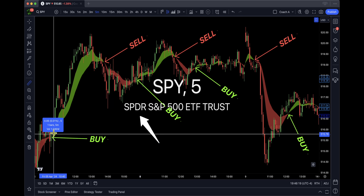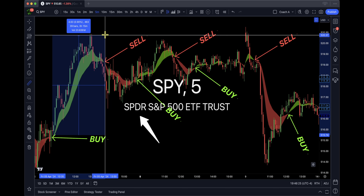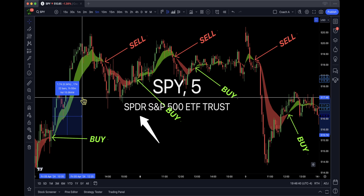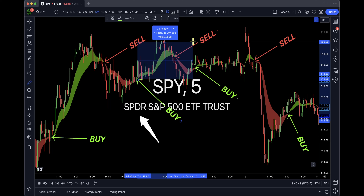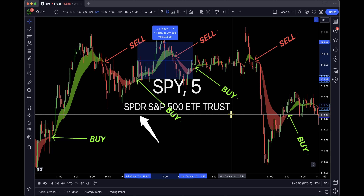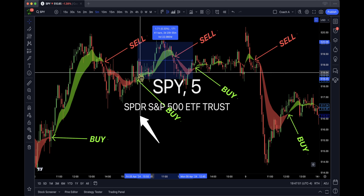If I bought here and the stock went up, it potentially hit four and a half dollars. On about 100 shares that's $450. If I bought a 50-delta call option contract, that would easily be about $250. That's trade one. Then I get out and jump into the next trade. That's a potential $1.71 — $171 in shares, or about $180-$200 on a 50-delta call option.